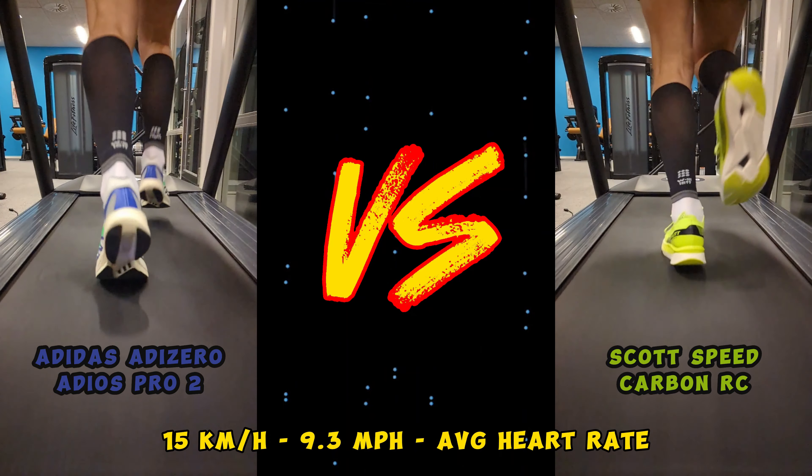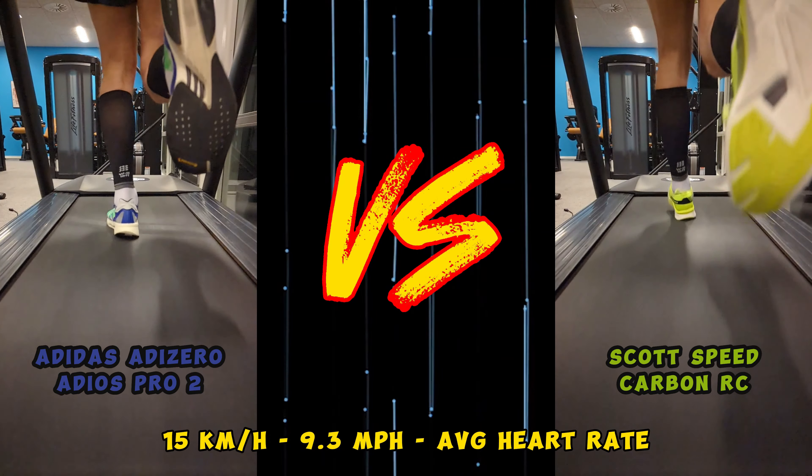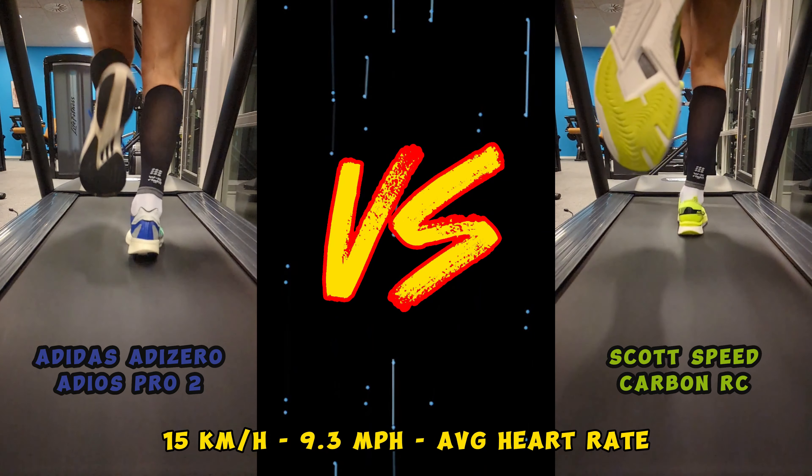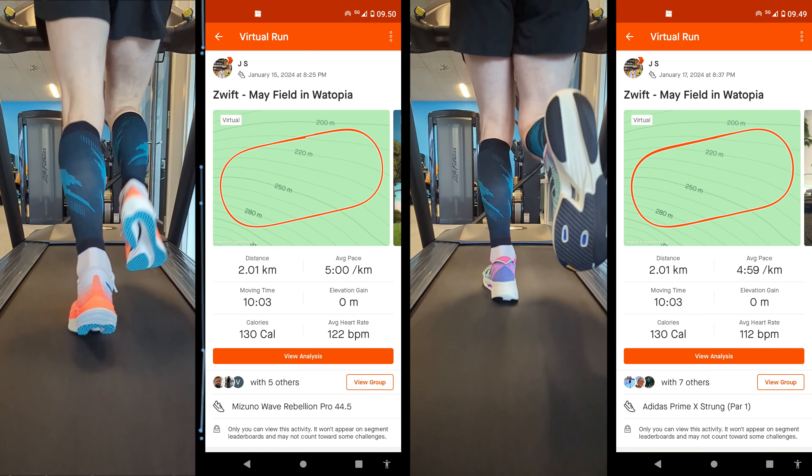It's so easy to just run once and say here's the result. It is far more difficult to repeat the test several times and get the same result, or very, very close to the same. Here is an example of why it is really important to do the tests right after each other.